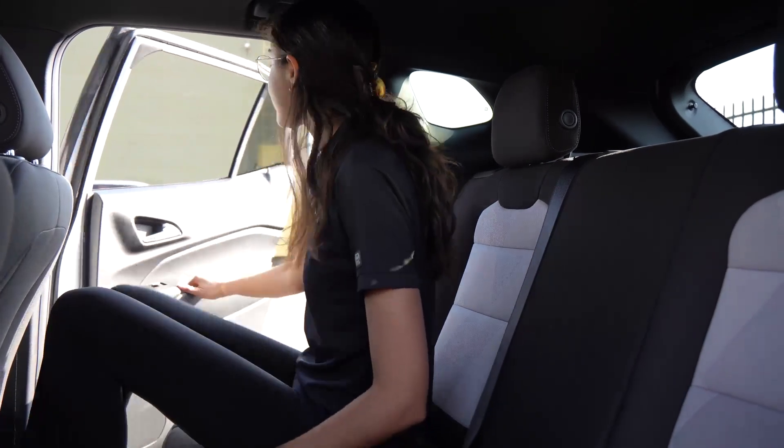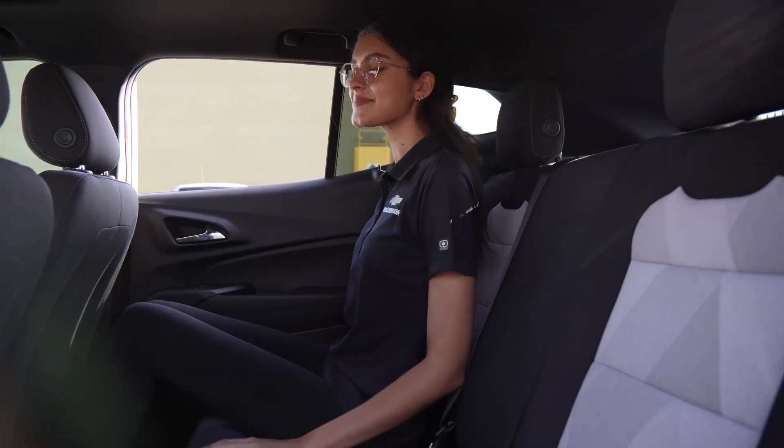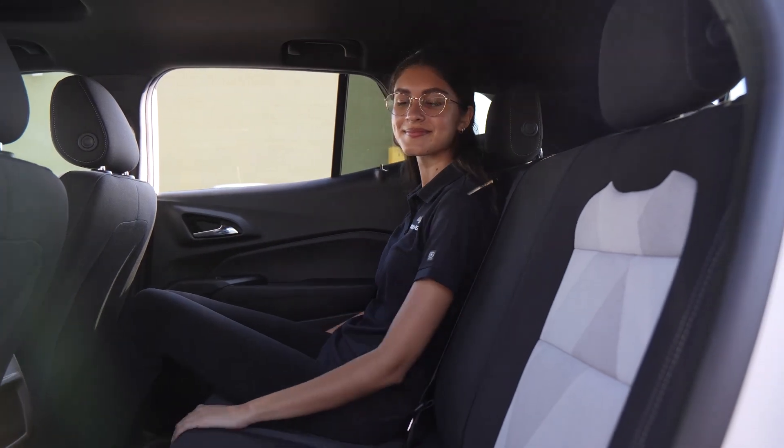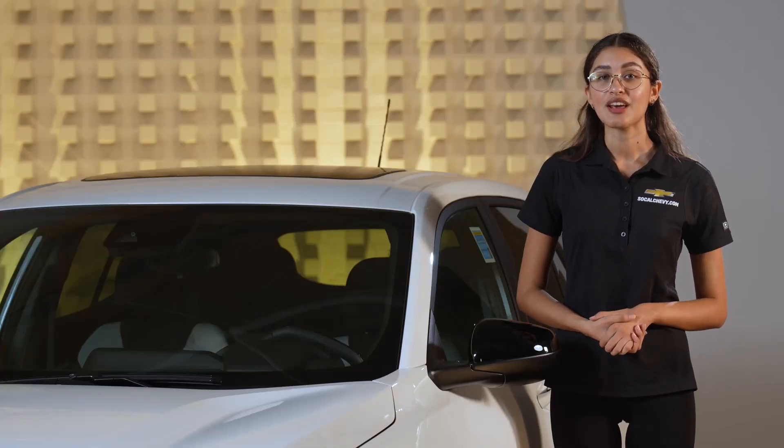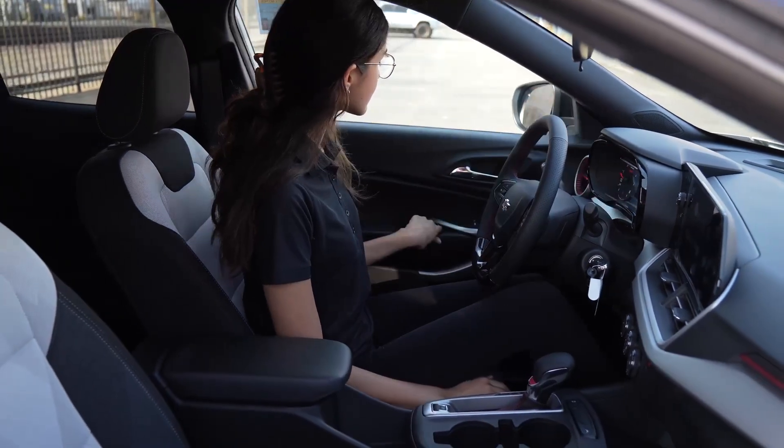Speaking of the interior, the Trax provides ample headroom, legroom, shoulder room, and hip room for both front and rear passengers. With its comfortable seating and well-designed interior, the Trax ensures a pleasant driving experience for everyone.